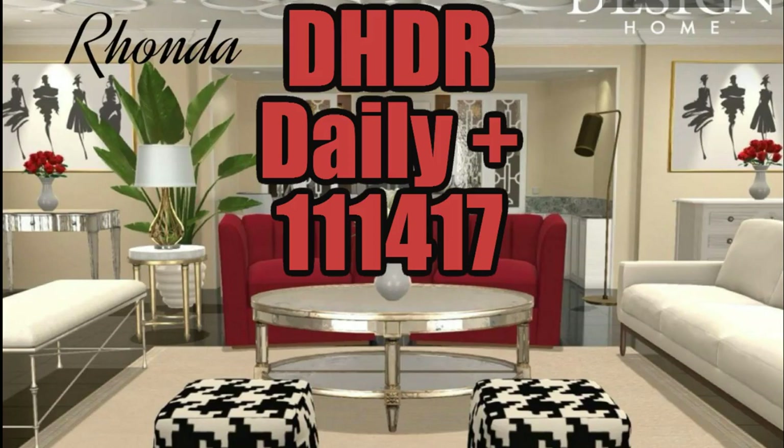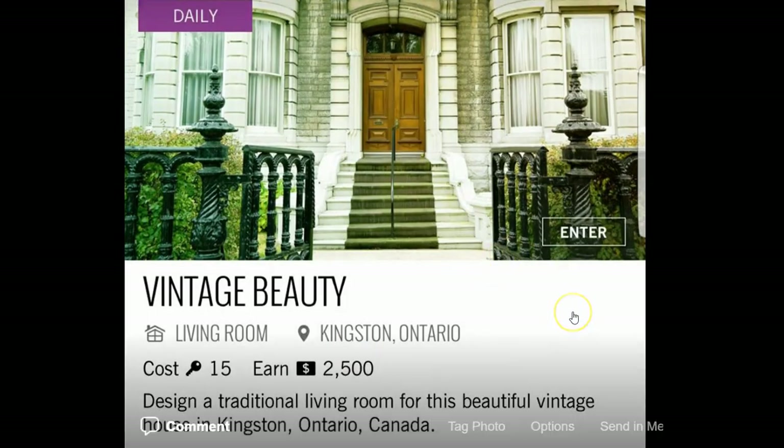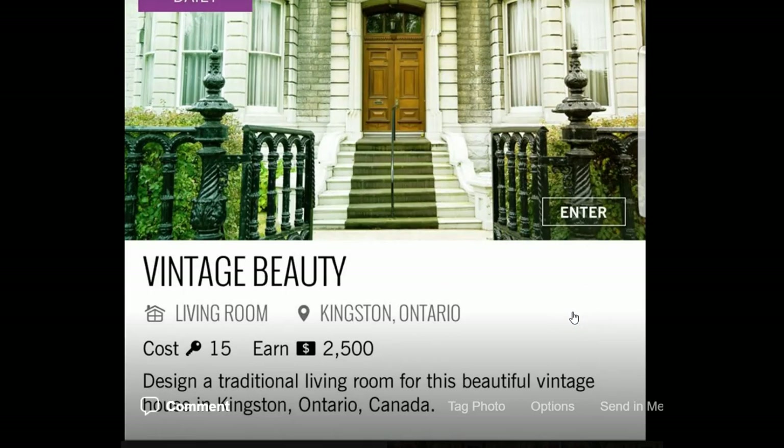Hey you guys, it's Michelle with Design Home Daily Review and you are here to do the daily with me, plus I have your admin picks, so let's get started. Today's daily challenge is Vintage Beauty. Design a traditional living room for this beautiful vintage house in Kingston, Ontario, Canada.